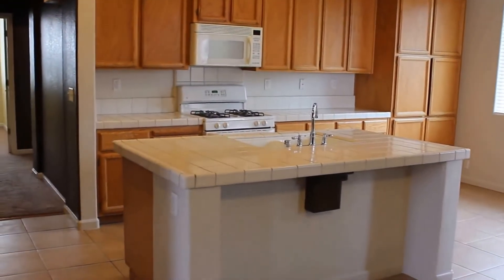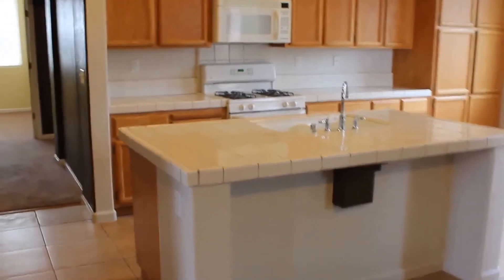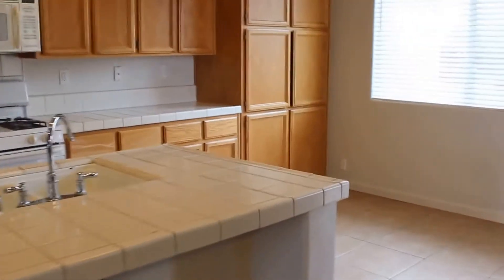Take a look at your kitchen. You have a nice island, plenty of countertop space and pantry. This one is quite large.